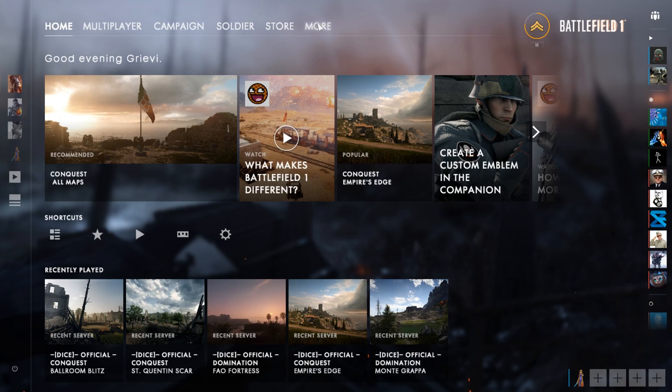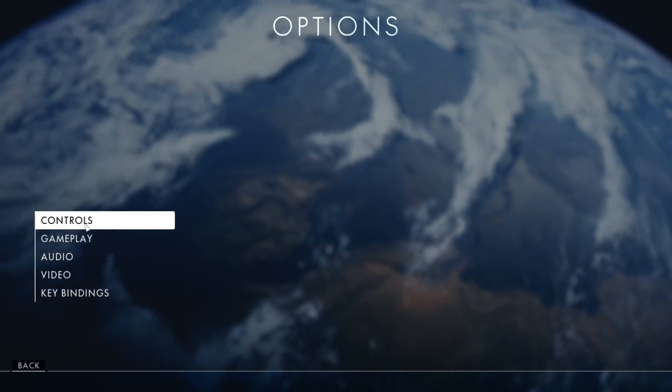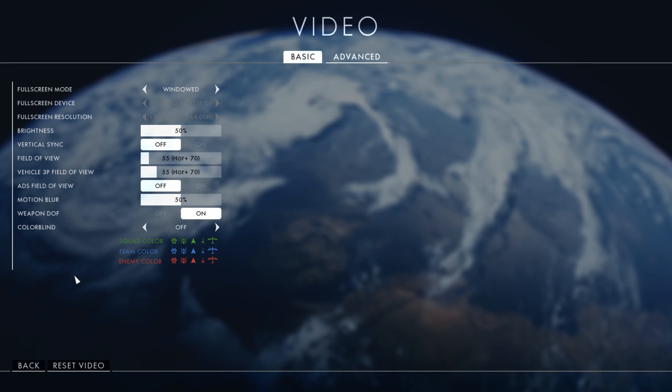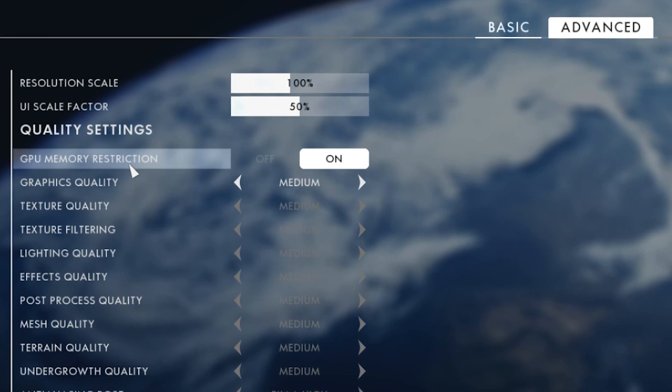What really fixed the freezing issue was a setting in Battlefield itself. Just go to your video options, choose Advanced, and there you can switch the GPU restriction on. Just do it.